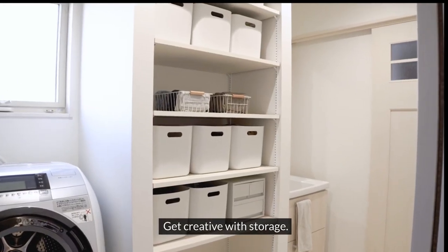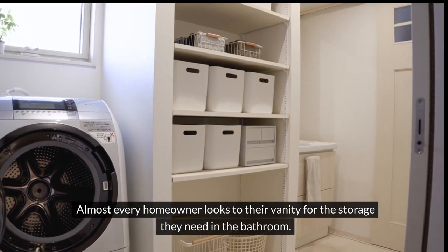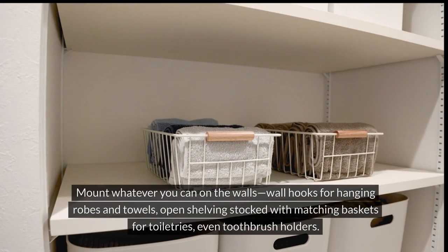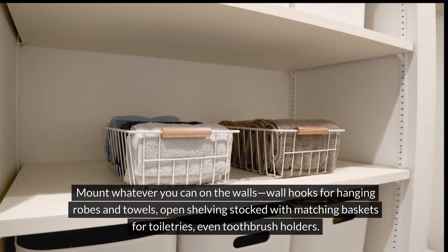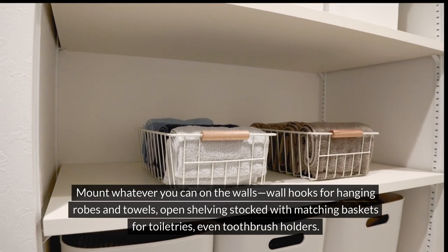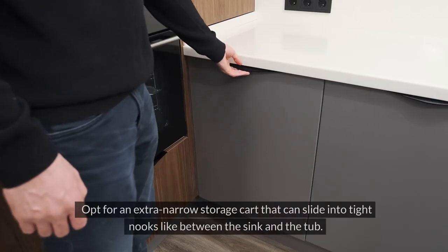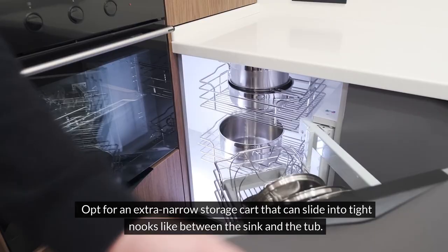Get creative with storage. Almost every homeowner looks to their vanity for the storage they need in the bathroom. However, there are other clever design tricks to increase storage. Mount whatever you can on the walls — wall hooks for hanging robes and towels, open shelving topped with matching baskets for toiletries, even toothbrush holders. You can lean a ladder against the wall to hang towels without it taking up much floor space. Opt for an extra narrow storage cart that can slide into tight nooks like between the sink and the tub.